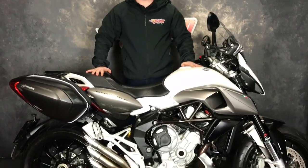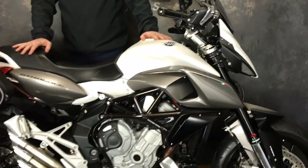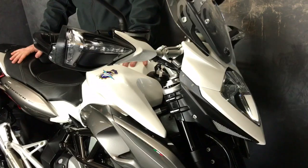Hey guys, it's Will from Jordan Bikes, and today I've got for sale this piece of Italian quality — the MV Agusta Stradale 800. It really is nice. It's got a supermoto or a bit of a touring bike feel — it's ideal for both.